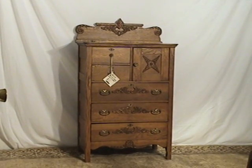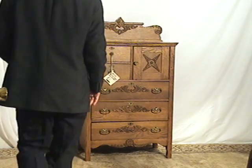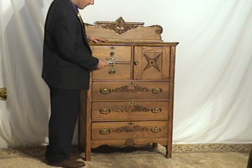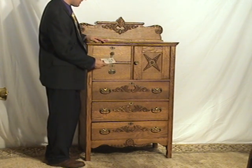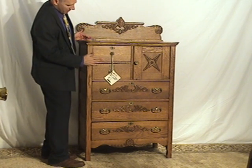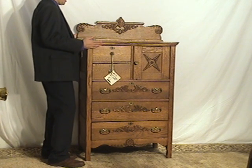I'll talk about the shipping for this particular piece. Measurements for this particular high boy are 56 inches tall, 33 inches wide, and 20 inches depth. That's the front of this top, which extends out from the cabinet a little bit to the back of the cabinet.